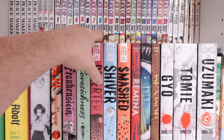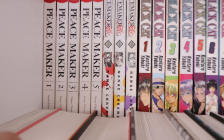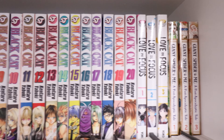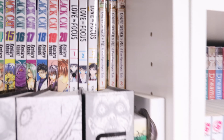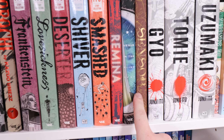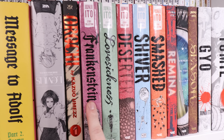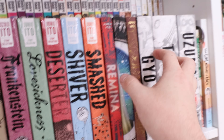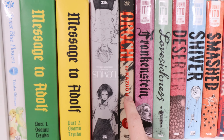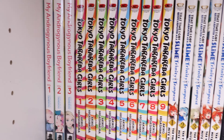Now we're entering new shelf territory — every shelf here has never been shown in the manga collection videos. We have Peacemaker complete, the other Peacemaker — I don't know if that's complete in English — Black Cat complete, Love and Focus, and Giant Spider & Me complete. Girl Without a Face, Dissolving Classroom, Uzumaki, Tomie, Gyo, Sensor, Venus in the Blind Spot, Remina, Smash, Shiver, Deserter, Lovesickness, Frankenstein — those are all Junji Ito things.